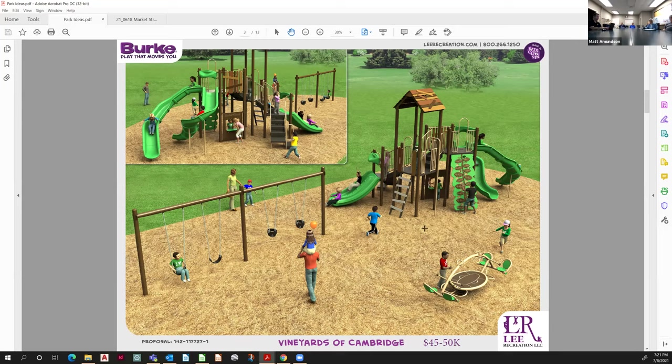Could we see some pictures or examples of the nature play equipment? I'll download some off my phone that I took a few hours ago. I like the idea of nature play, but if it's so expensive — how long does something made of wood last?